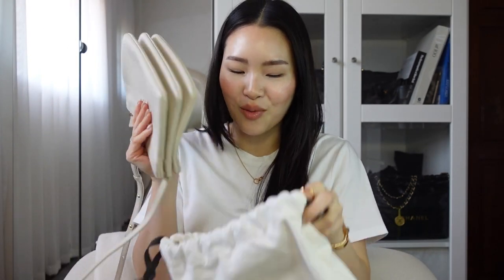I also got this black one around the same time I found out Phoebe was leaving. This one is a large size. I like to wear it crossbody. I use this when I want to travel or when I'm going somewhere that I want to be discreet, or if I'm hiking or something.